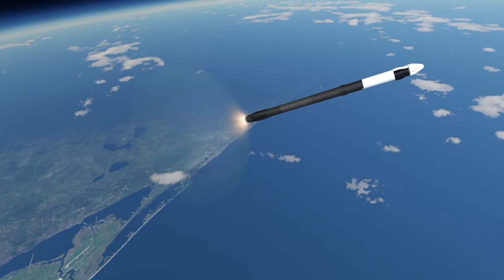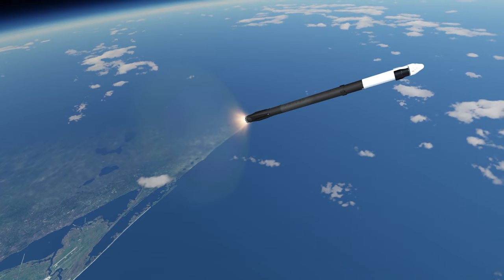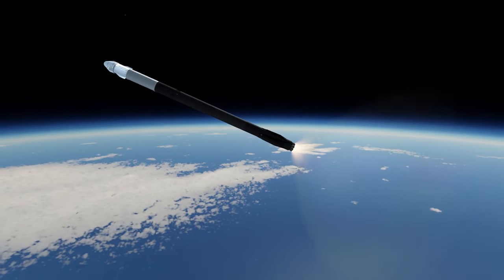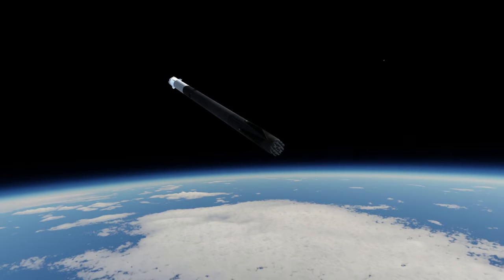A typical burn time for the first stage is 2 minutes and 42 seconds, but the engines can throttle to limit stress on the vehicle, and will also shut down early to reserve propellant if aiming for recovery. The Merlin 1D is capable of throttling down to 39% of its maximum thrust.